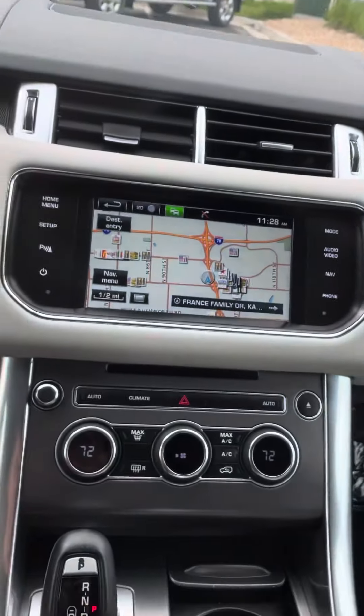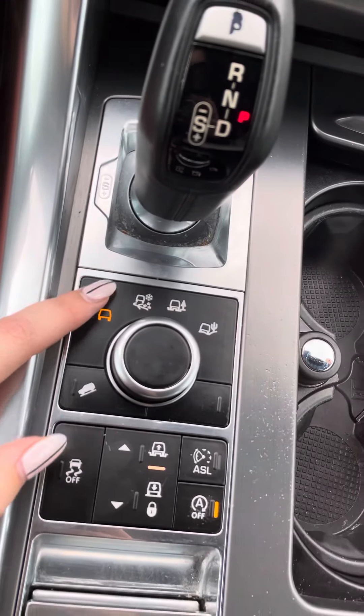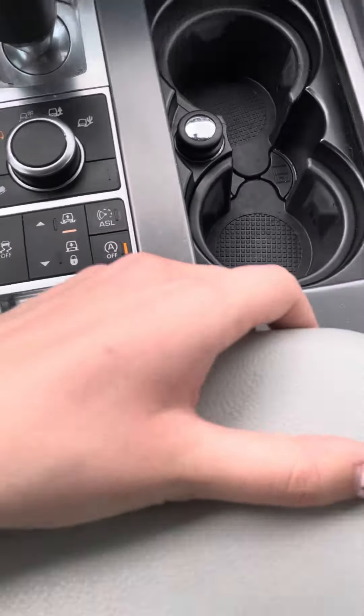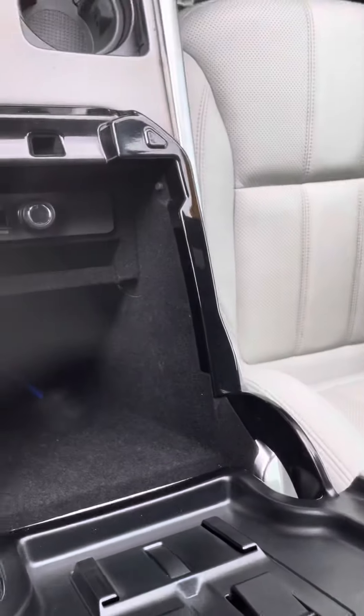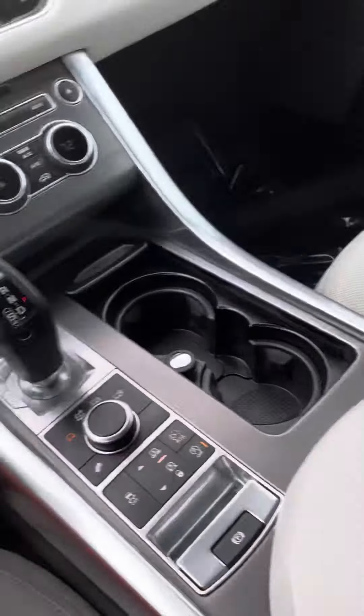You've got control selects for what type of weather you're driving in, parking brake, cup holders.